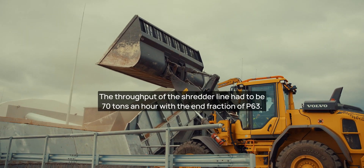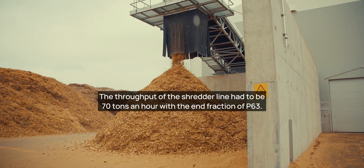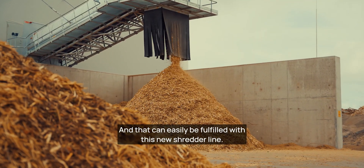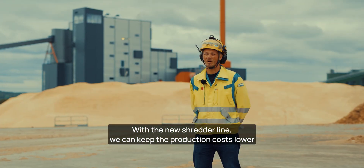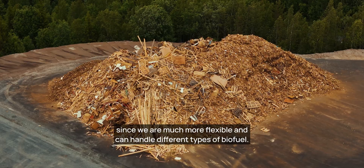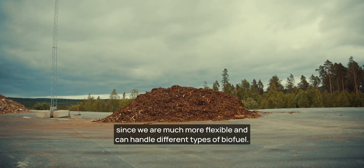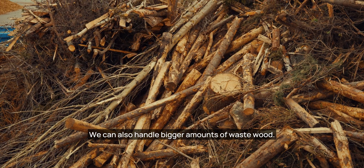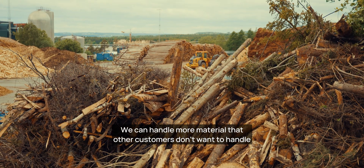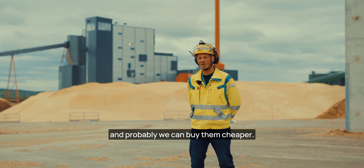The throughput of the shredder line had to be 70 tons an hour with an end fraction of P63. And that can easily be fulfilled with this new shredder line. With the new shredder line, we can keep the production costs lower, since we are much more flexible and can handle different types of biofuel. We can also handle bigger amounts of waste wood and more material that other customers don't want to handle — and probably buy it cheaper.